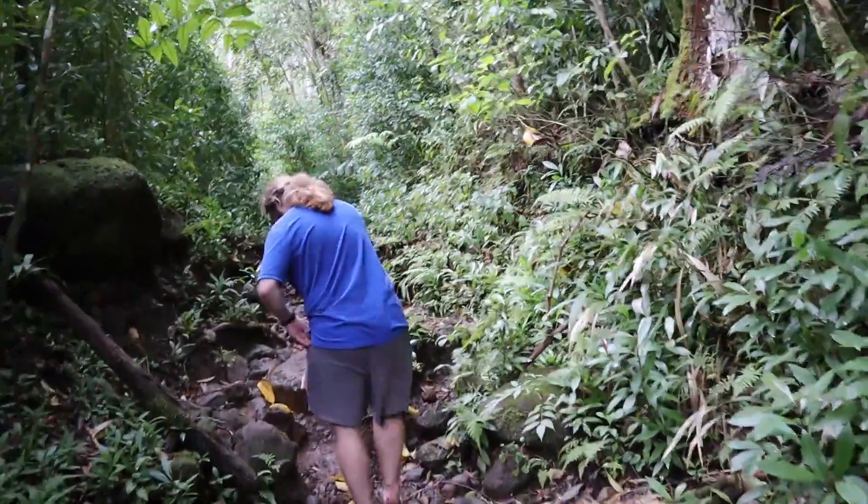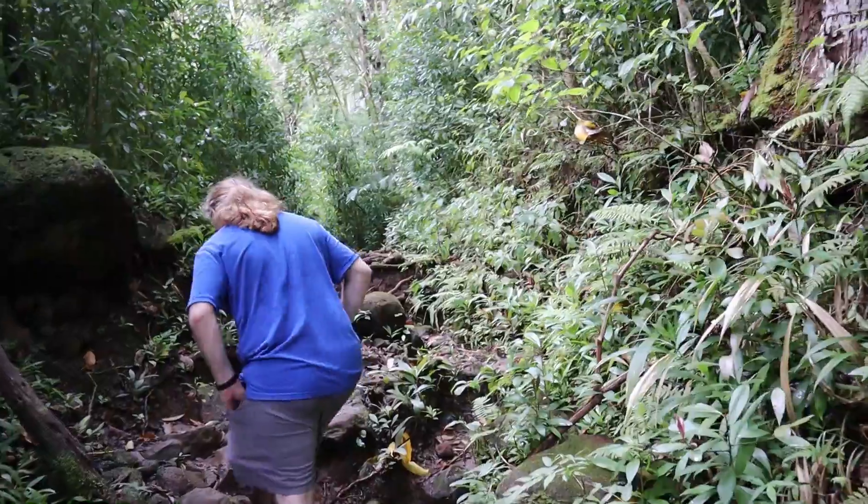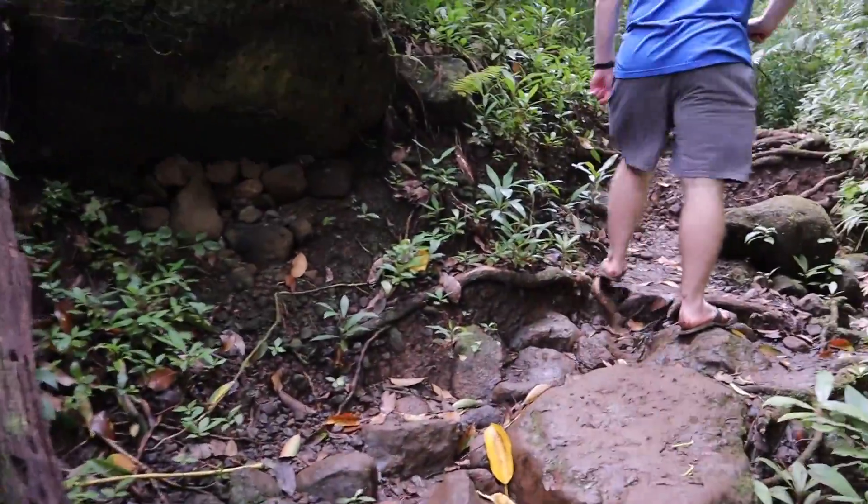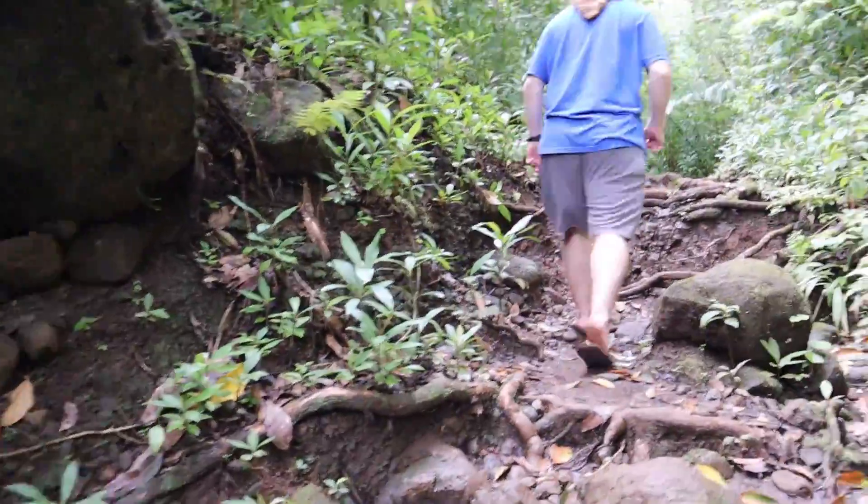We continued on, being careful with our footing, as the area in this part of the hike was rather rocky and covered in the roots of the nearby plants.